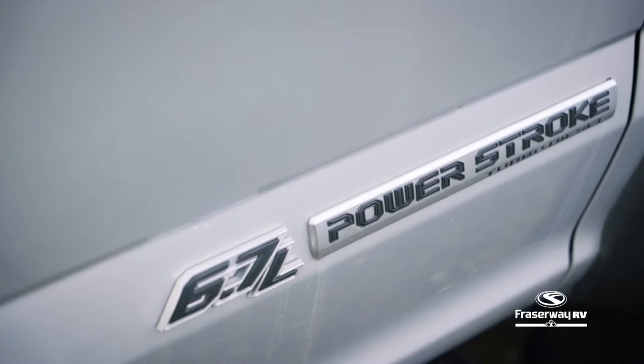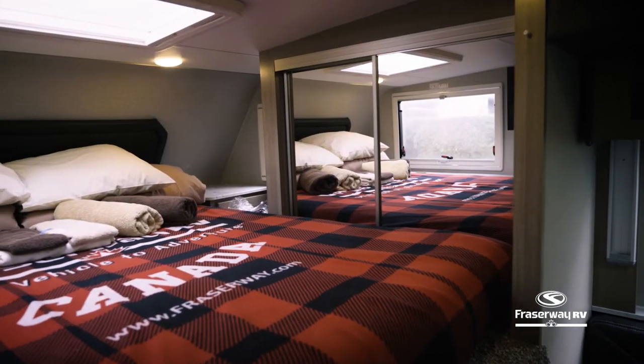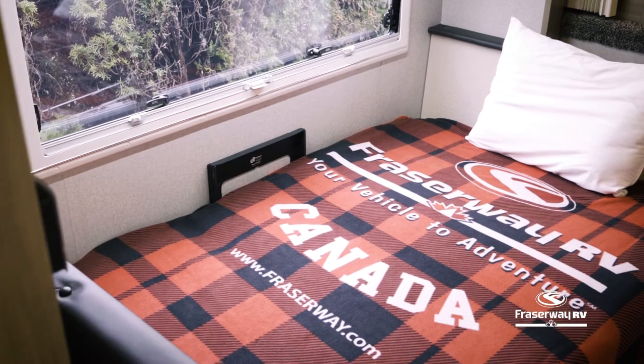This unique four-wheel drive diesel motorhome sleeps four adults and two children and is one of the newest additions to our rental fleet.